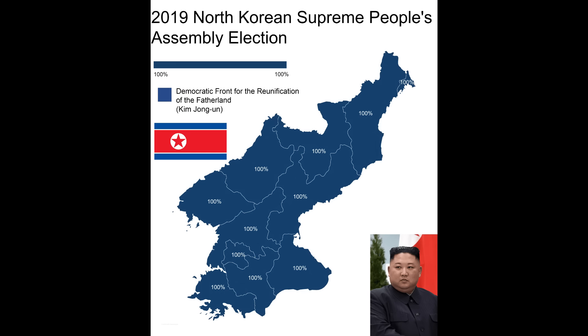This map shows the official results of the 2019 North Korean election. Yes, North Korea does have elections — people do go to the polls there. And as you can see, Kim Jong-un's party won 100% of the vote across the entire country. As the whippersnappers might say, looks kind of sus. But what a name for that party: the Democratic Front for the Reunification of the Fatherland.